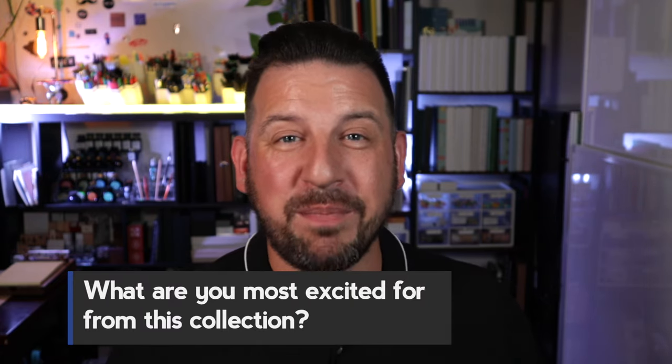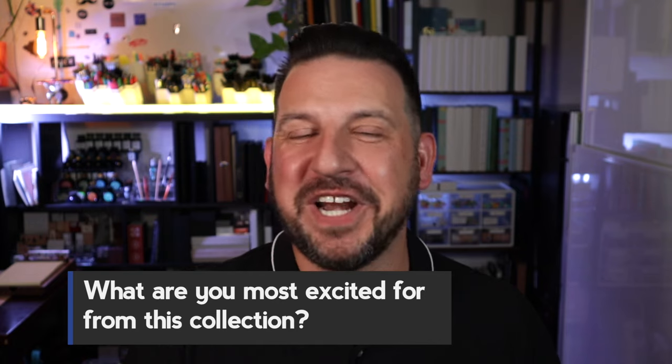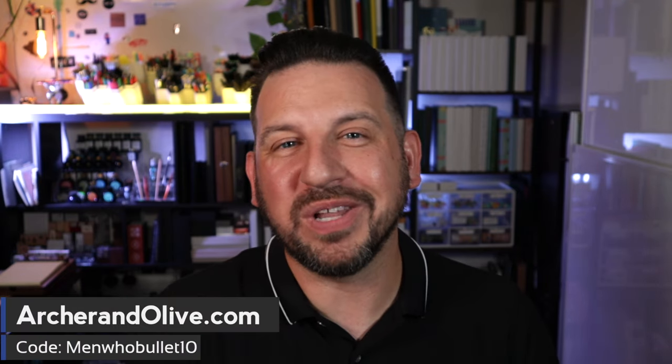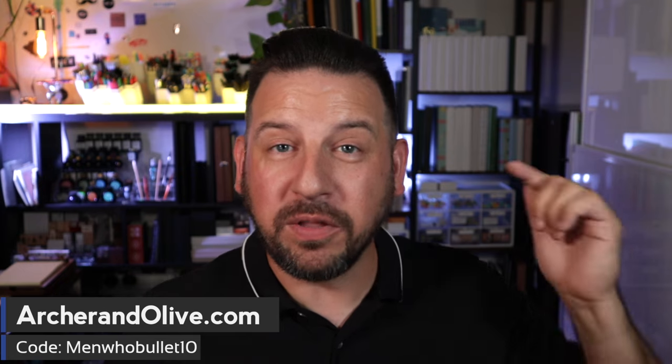I'm interested in hearing from you — let me know down in the comments what you're most excited about from this fall Equinox collection from Archer and Olive. All of this is available right now at ArcherAndOlive.com. Use my discount code MenWhoBullet10 to save that extra 10% — all the links are in the description below. Let's go shopping!